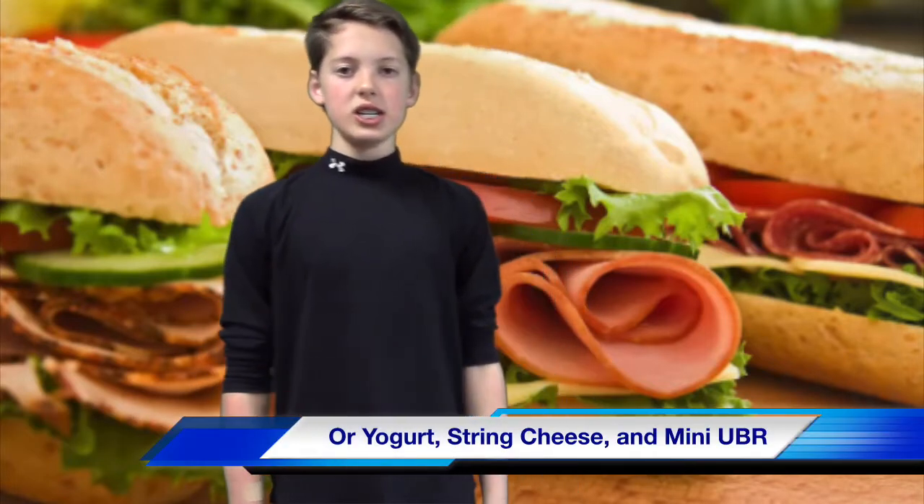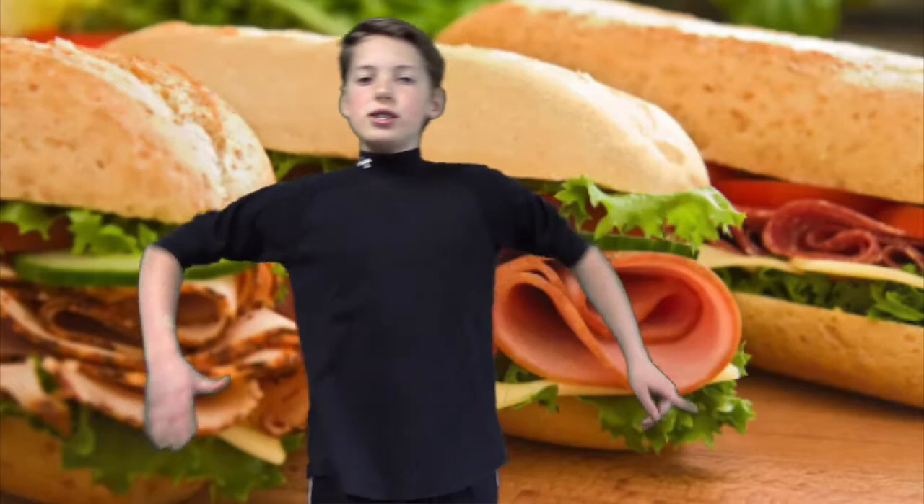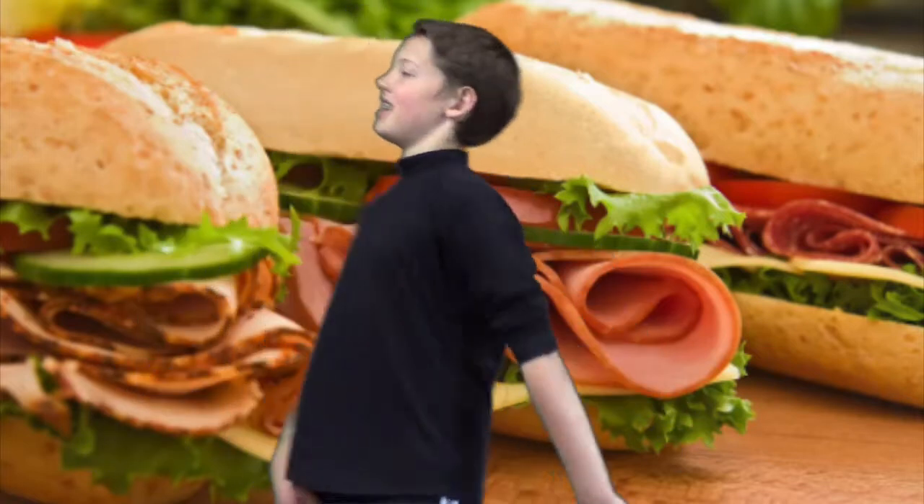Howdy Lunchy Lions. I'm Nick and I'm here with your lunch choices. Today is Monday the 26th — hope you had a good spring break. Lunch choices for today are chicken nuggets, dinner roll, french fries, or Danimals yogurt, string cheese, and mini Uncrustables, or Harvest Bar.